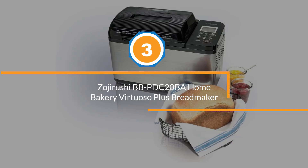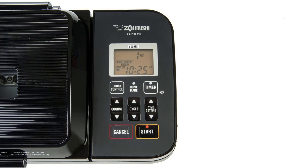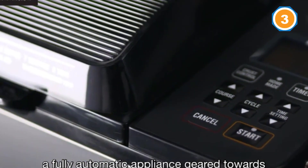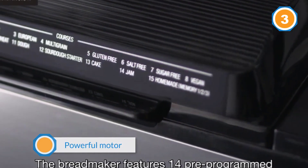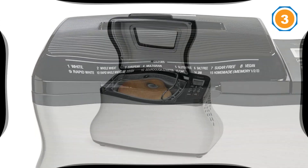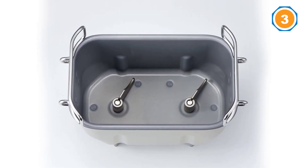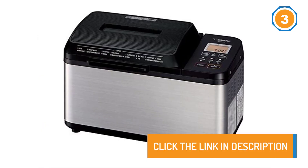Number three: Zojirushi Home Bakery Virtuoso Plus Bread Maker. This is a top-of-the-line machine. Unlike many other bread makers, it makes a standard nine-by-five-inch loaf, and its two kneading paddles, powerful motor, and even temperature yield lofty golden-brown breads every time. It allows you to program your own settings in addition to 14 pre-programmed options ranging from gluten-free to multigrain, which is useful for anyone interested in tweaking or experimenting with recipes. It's a hefty, pricey appliance, but if you're committed to making your own bread regularly, it's the most consistent and durable machine we found.